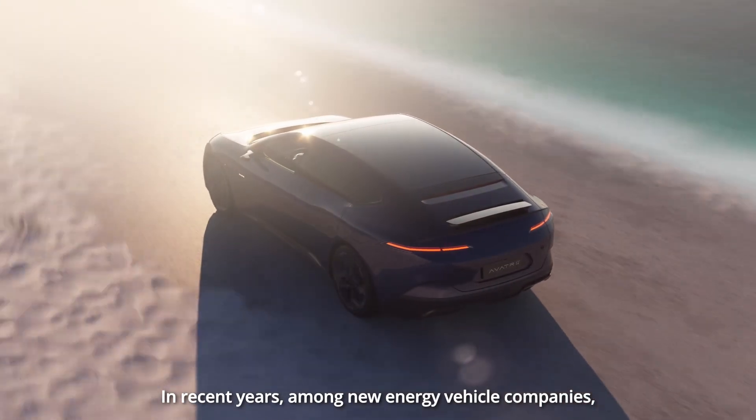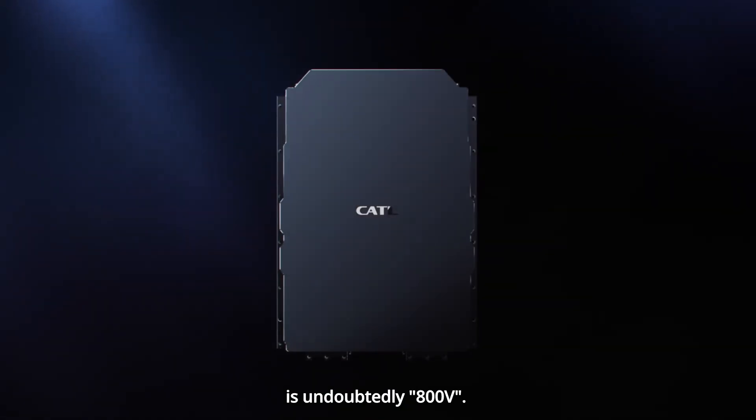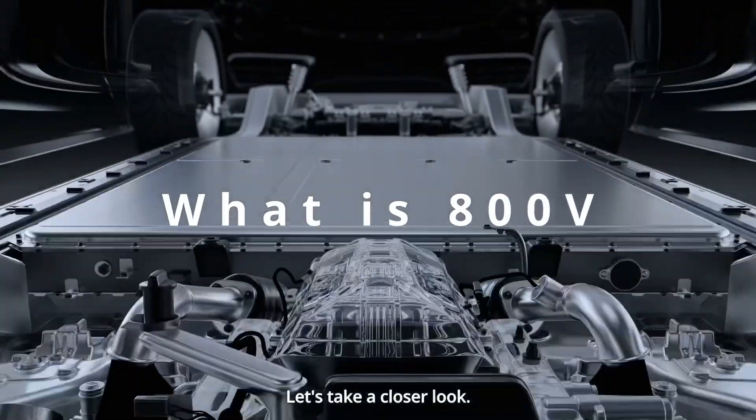In recent years, among new energy vehicle companies, the most frequently mentioned term is undoubtedly 800 volts. But what exactly does 800 volts mean? Let's take a closer look.